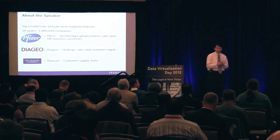ODBC, JDBC, or REST interface. But more importantly, the value it brings really to the business in terms of process integration, which I'll talk about later.